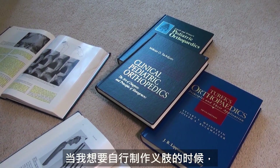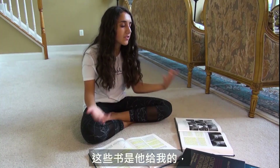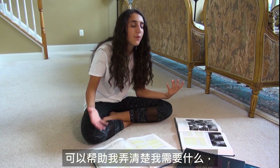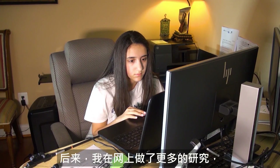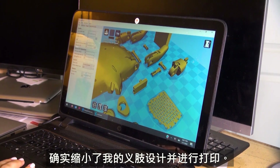When I had the idea for my prosthetic limb I consulted with an orthopedic surgeon, and these are the books that he gave me so I could figure out what elements I needed to really make the prosthetic work. Then after that I researched more online and really narrowed down my prosthetic design and printed it.